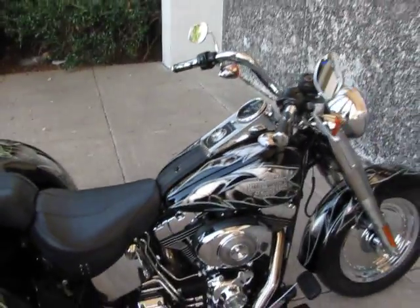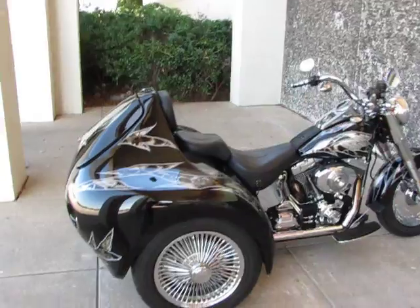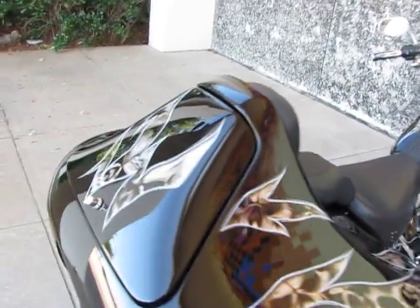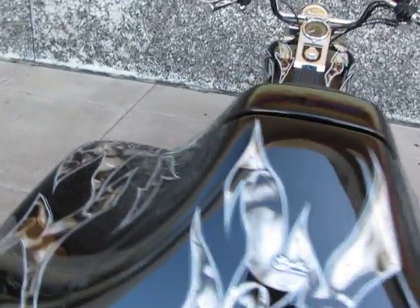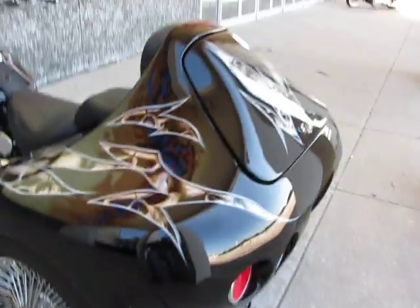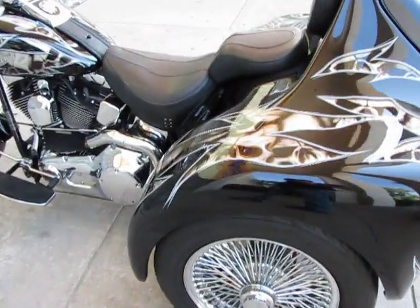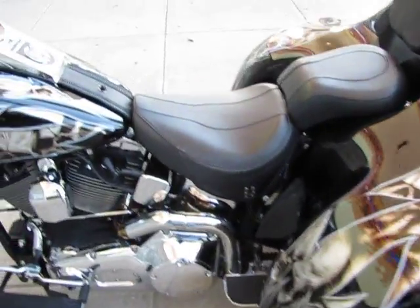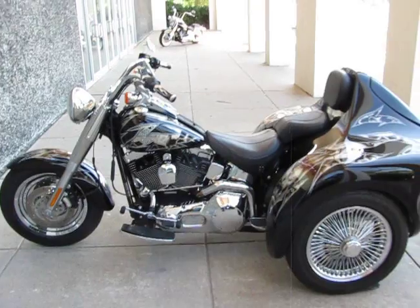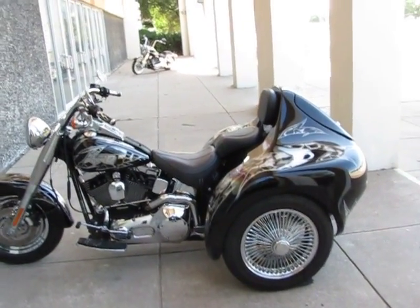This one-of-a-kind Fat Boy trike is brought to you by American Motorcycle Trading Company. We're located in Arlington, Texas — the home of the Dallas Cowboys — and we want to be your motorcycle dealer. We've been in business since 1996 and we routinely ship bikes all over the USA and all over the world. We can ship this one to you, so give us a call or visit our website at sellharleys.com, or just come by our showroom.